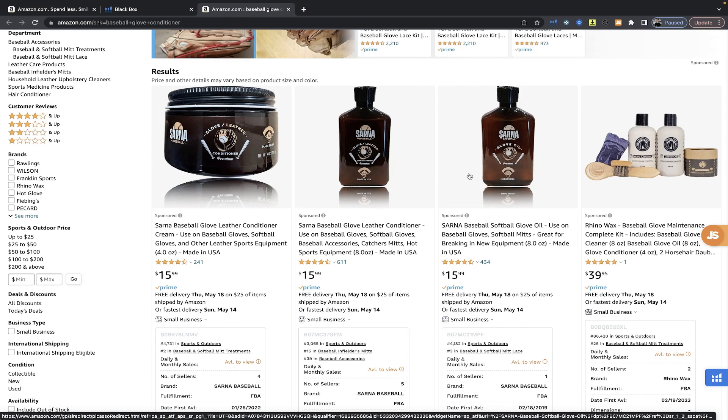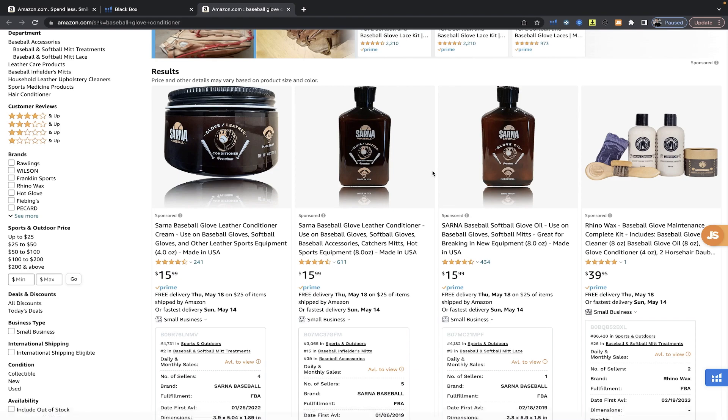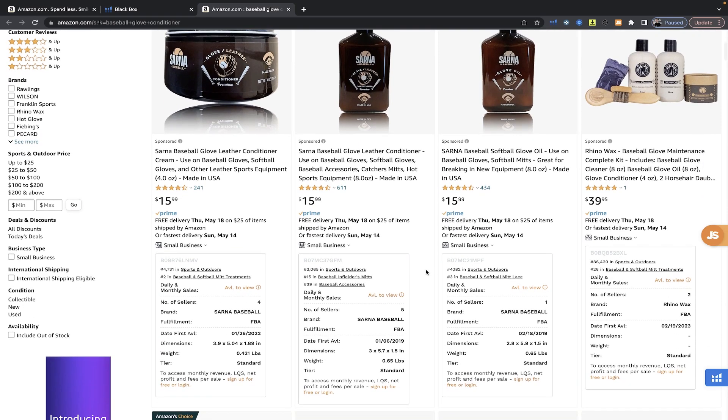People are going to repurchase this product — they can use it up. They may not subscribe and save every month, but they can become repeat customers and tell other parents of kids who play baseball. If the product actually works and is breaking in gloves perfectly, you can grow what I'd call a raving fan base. People love baseball — it's America's pastime. So once we have that down, we're going to test our ideas via a mock-up main image.